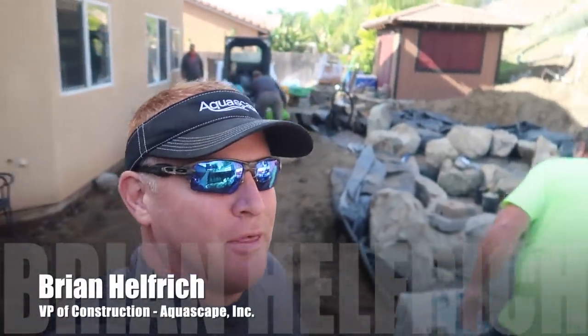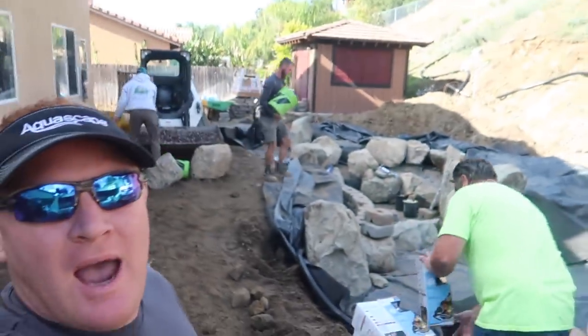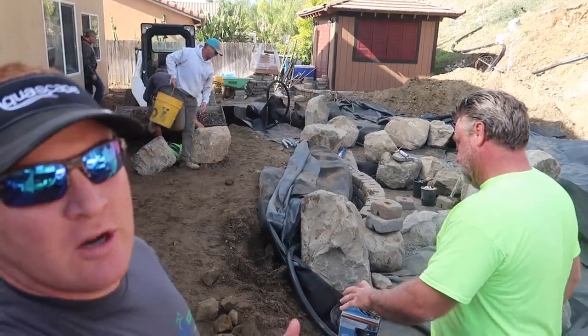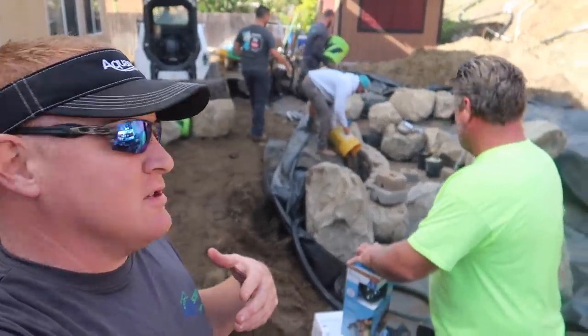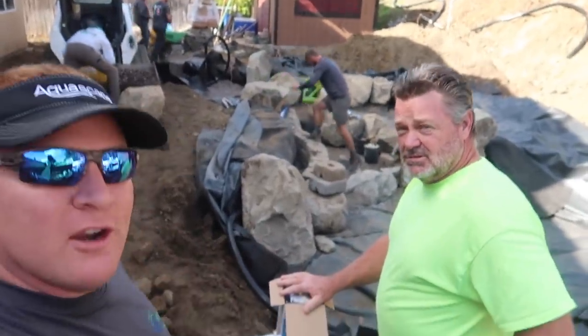It's Brian with Team Aquascape. It is day three on our sunny San Diego project and standing behind me is Bill Goss. Guys like this are what actually make this job happen. We can't do these types of projects without our CAC network - the certified Aquascape contractors. Bill is the actual point person on this project and brought all of our product.